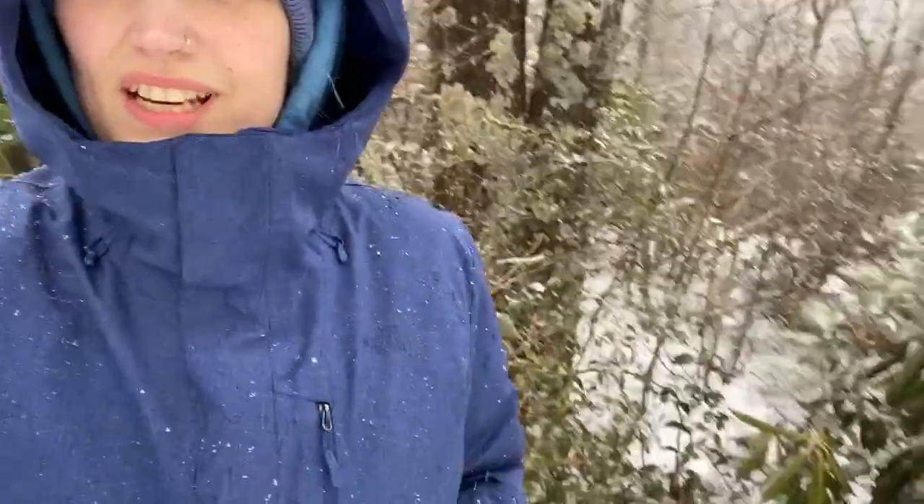So the snow is falling, the ground and trees are still covered in snow, and I thought what a great day to go look for animal tracks. So let's go look for some.